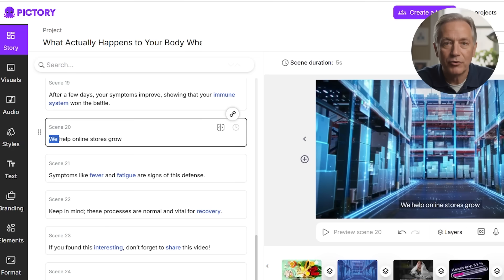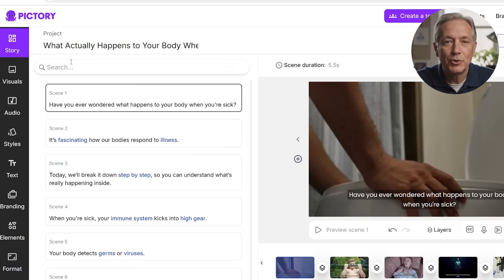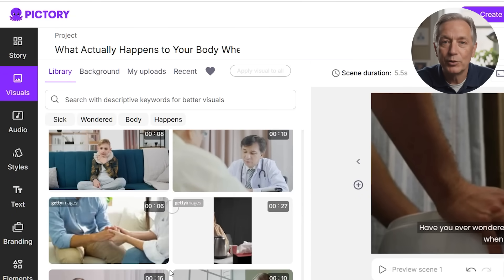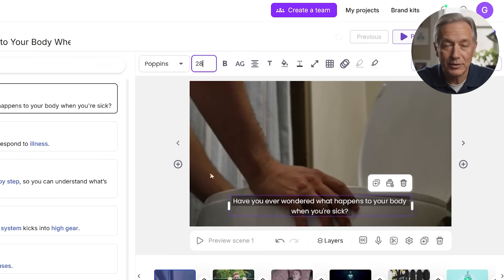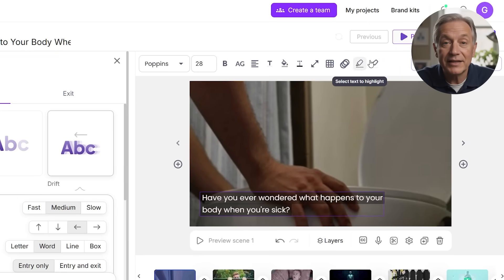Then comes the magic. Pictory uses AI to match visuals to your script. If your line says 'we help online stores grow,' you might see warehouse footage or someone packing a box. If you're an educator teaching a health concept, you might get a diagram. The best part? You can manually change visuals using the built-in library or upload your own — handy if you want to include product shots, brand footage, or even talking head clips. From there, you move on to refining the on-screen text. Attention spans are short, so concise, punchy text works best. You can adjust font size, placement, and even highlight keywords using animations or color.